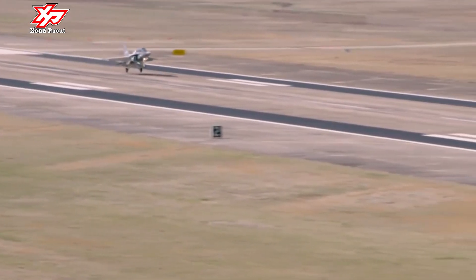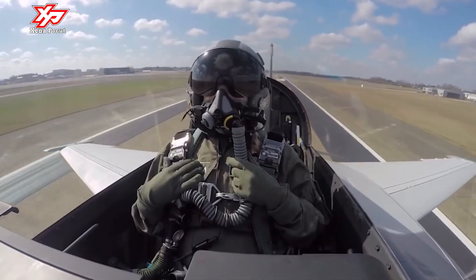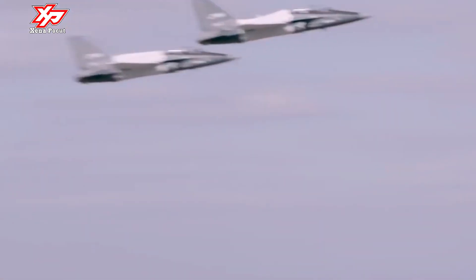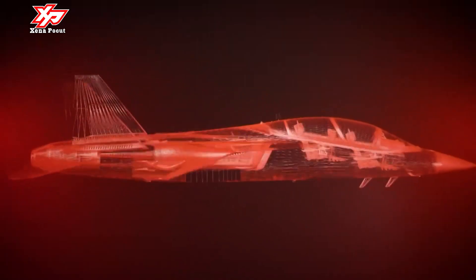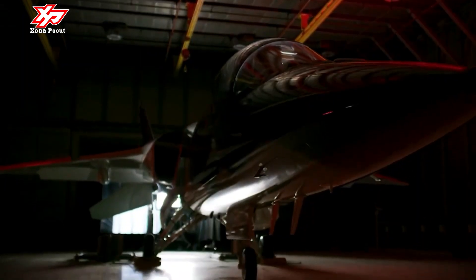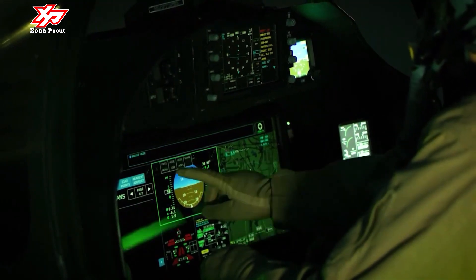The T-50A features a blended wing fuselage with horizontal and vertical stabilizers. It is purpose-built to meet the training requirements of fifth-generation fighters such as the F-22 Raptor and F-35 Lightning II. The under-fuselage incorporates a retractable tricycle-type landing gear, and the aircraft is designed to offer fighter-like performance to eliminate pilot training gaps between the current trainer fleet and fifth-generation fighters.